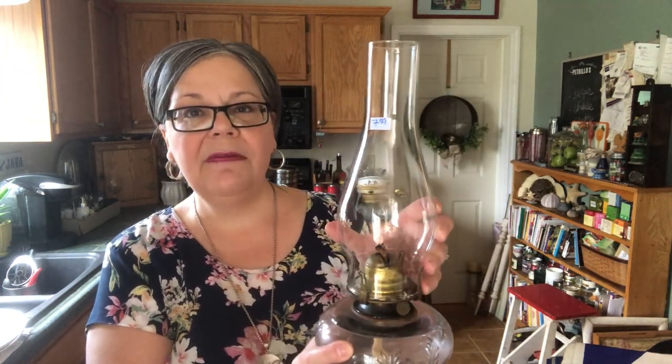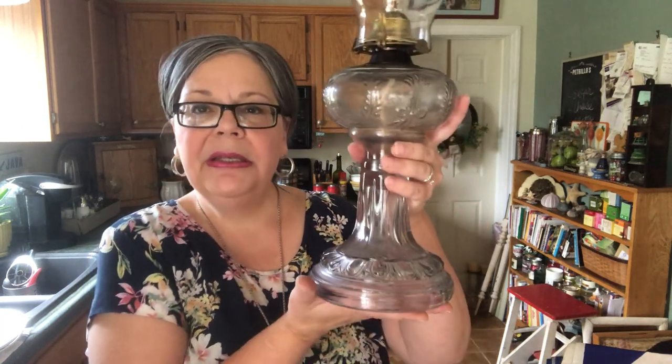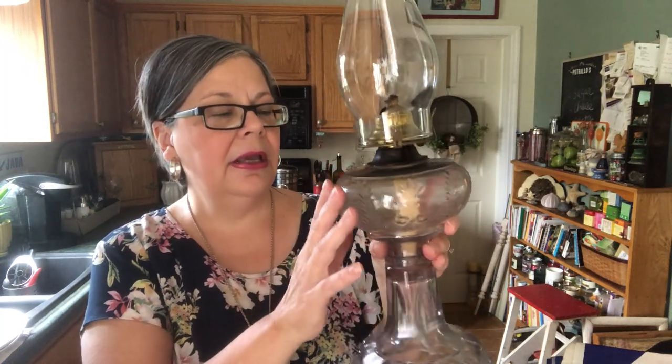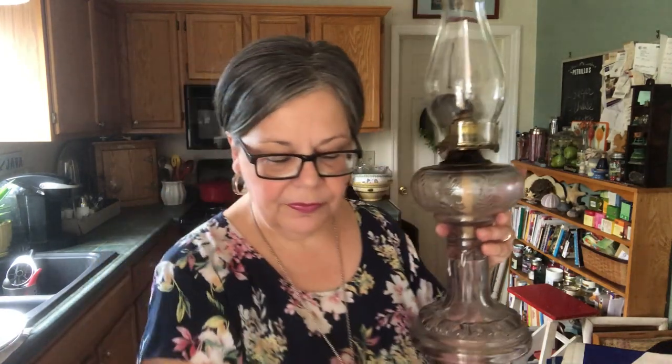Lanterns have definitely gone down in value — just not as many collectors as there used to be. The second lantern I did a bit better on at $7.99. It's marked 'Queen Anne Number Two' up at the top, and if you look that up on eBay you'll see a number of different models. I haven't found mine exactly, but the base has a beautiful pressed glass pattern, and I think it's going to sell from my antique shop for about $50 to $60.